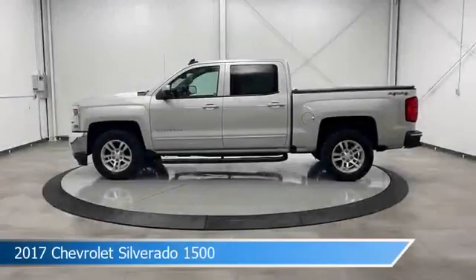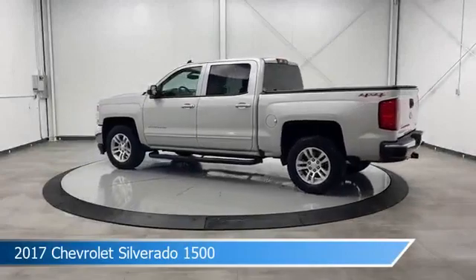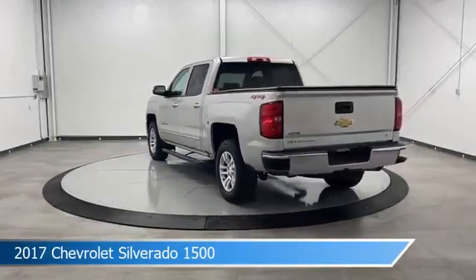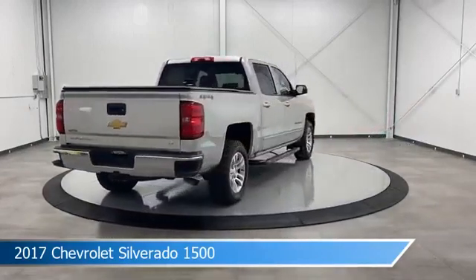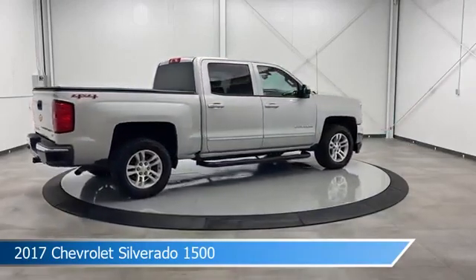Take a look at this 2017 Chevrolet Silverado 1500, equipped with a 6-speed automatic electronic with overdrive transmission in silver ice metallic. This car comes with some great features including anti-lock brakes, keyless entry, audio controls on steering wheel, auxiliary input and more.